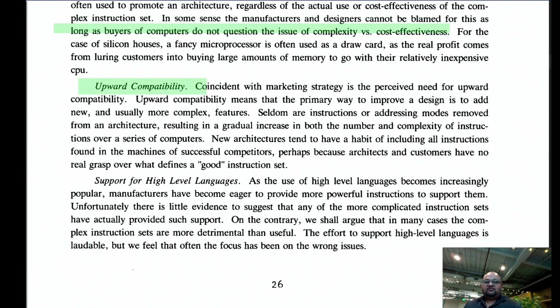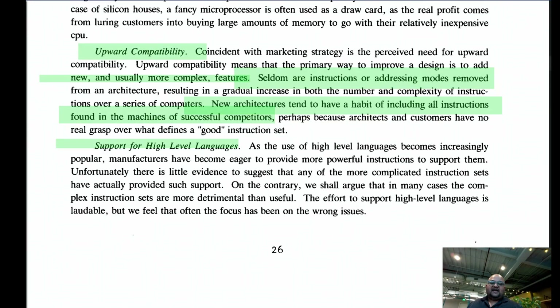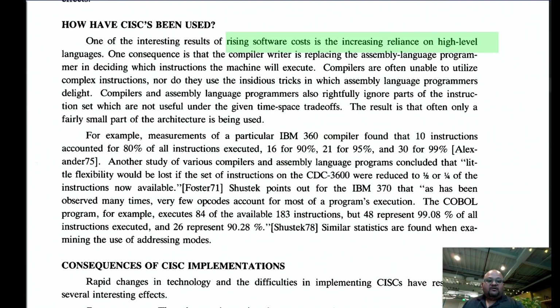Upward compatibility meant new chips almost never removed instructions or addressing modes — they only ever added more complex features. There was also market pressure to include all instructions competitors had introduced. Ironically, support for high-level languages was used as an argument for more complex instruction sets — the idea being that higher-level instructions would reduce the semantic gap between the language and hardware. But as we'll see, it is actually much easier to support high-level languages with a reduced instruction set computer.